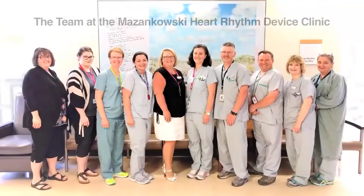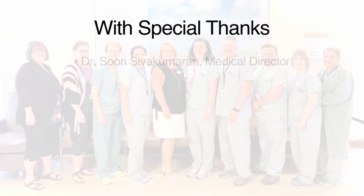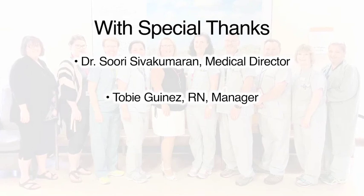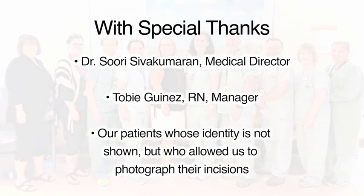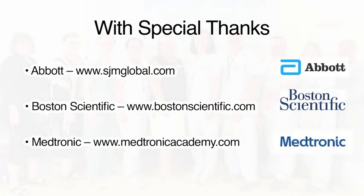This video was developed for you by the team of registered nurses at the Masinkowski Heart Rhythm Device Clinic. We offer special thanks to Dr. Sivakamaran, our medical director, for suggesting this project; to Toby Guinez, our nurse manager, for her support and enthusiasm. We also appreciate our patients, whose identity is not shown but who consented to allow pictures to be taken of their incisions. And a heartfelt thanks to Abbott, Boston Scientific, and Medtronic for animations and pictures in this video.